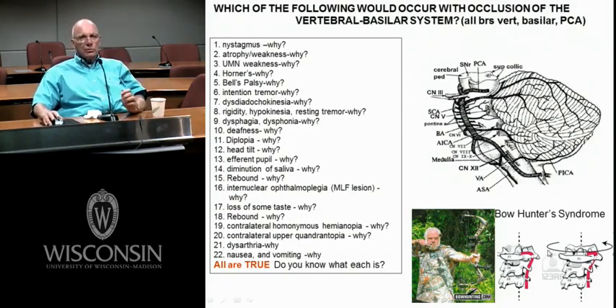I wanted you to know what happens when you blow out your vertebral basilar system. Here are your vertebrals, here's your basilar, here's your posterior cerebral. The vertebral basilar system supplies all the brainstem, and then the posterior cerebral has branches going into the thalamus and up to the primary visual cortex and base of the temporal lobe. Listed here are things to know — would you get a deficit if you blow out part of the vertebral basilar system, and why.